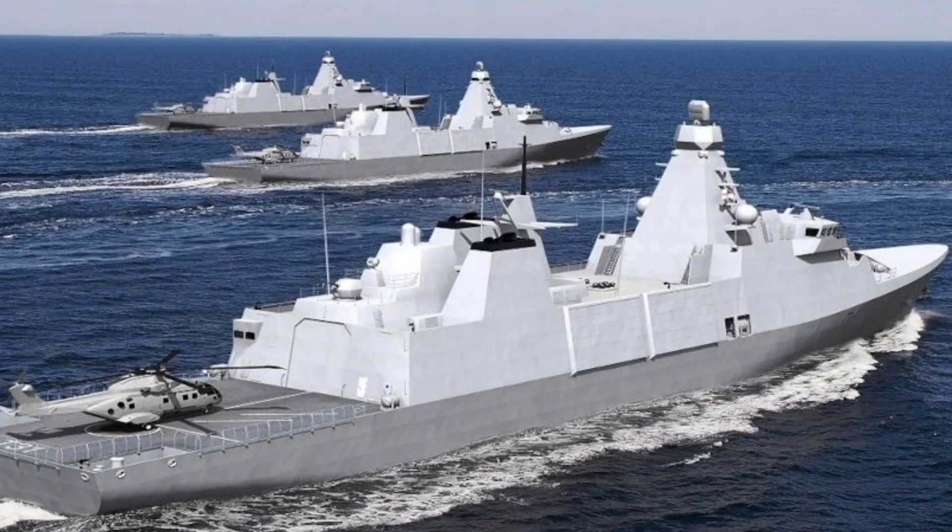Mobility-wise, the Type 31 is powered by four MTU 20V-8000 M71 diesel engines, each producing over 8,000 kilowatts, delivering a top speed exceeding 26 knots and a range of 7,500 nautical miles, ideal for long deployments in regions like the Indo-Pacific or Middle East. Its 138.7-meter length, 20-meter beam, and 5,700 to 7,000-ton displacement provide stability and space for upgrades, with structural seats for future systems like the Mark 41 Vertical Launch System already built in.